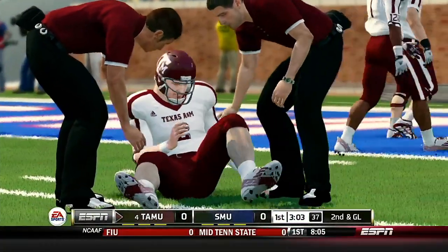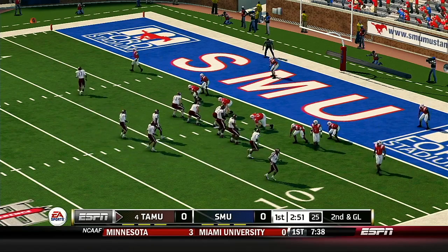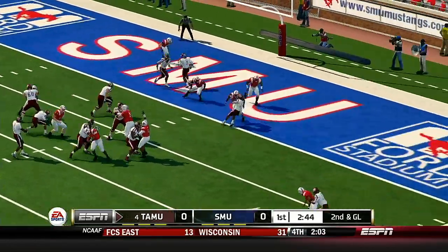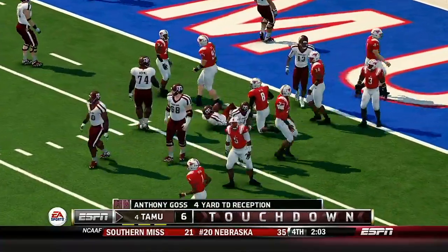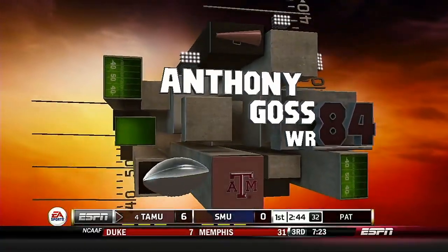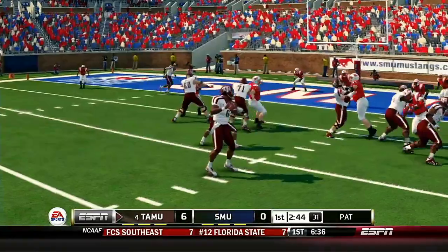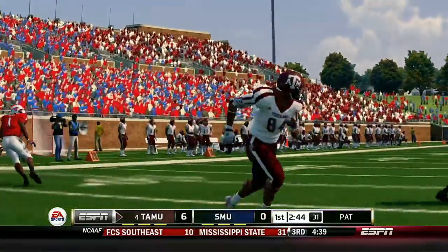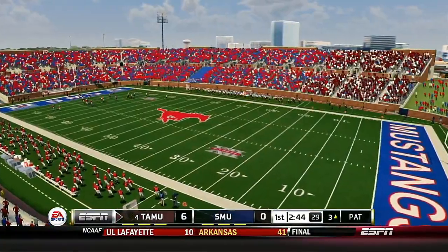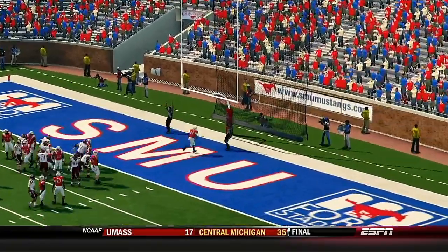There's a player down — not sure what happened. It's second and goal, ball on the four-yard line. The throw — caught — touchdown! He stepped up and threw a touchdown pass to his wide out. Good job of protection and the quarterback spotted his man. He makes the PAT.